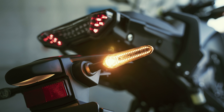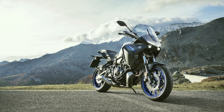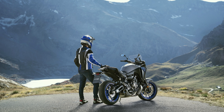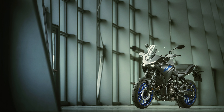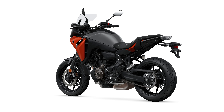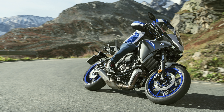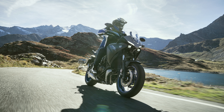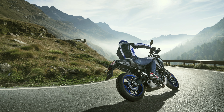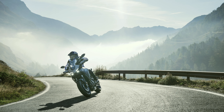To allow the Tracer 700 owner to explore the full potential of the bike's handling performance and enjoy every ride to the full, the new model is equipped with an uprated 41mm cartridge-type front fork. The spring rate has been adjusted in order to optimize the road-holding characteristics, and the 2020 model is equipped with preload and rebound dampening adjusters. Together with the preload and rebound adjustable rear shock, the bike is easy to set to suit different rider weights and conditions and achieve the best balance of comfort and control.